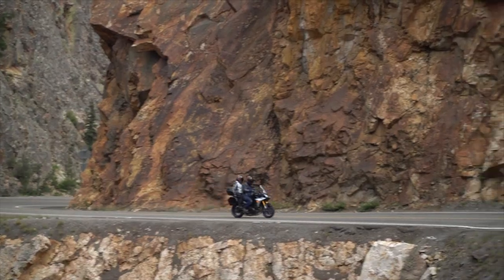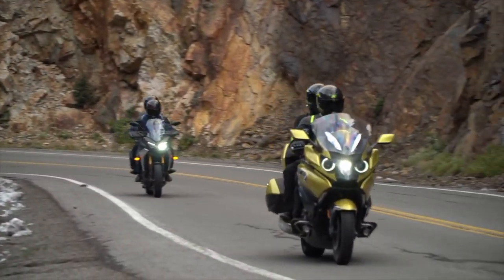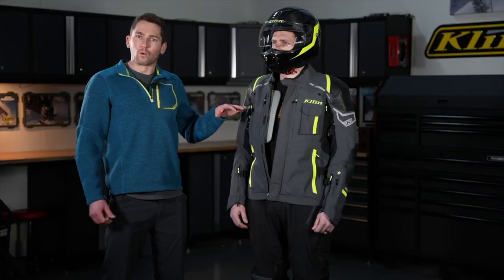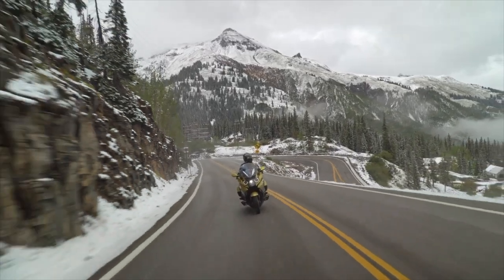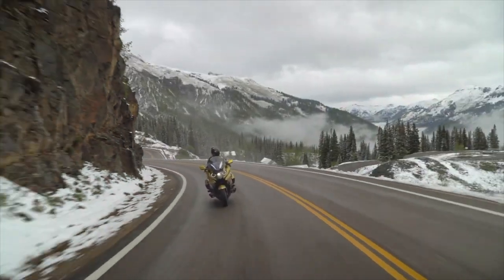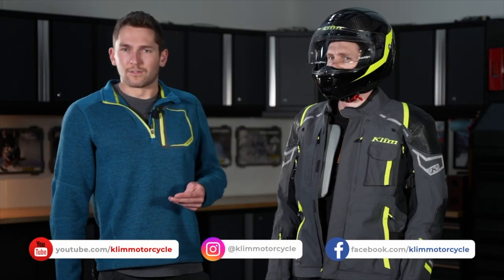To wrap this up, this is our most premium street touring long-distance jacket and pant, covering your whole range of temperatures from warm summer days with the vents open to cold winter riding with that included down jacket. If you have any questions, hit us up in the comments. Don't forget to like, subscribe, and follow us on YouTube, Facebook, and Instagram.